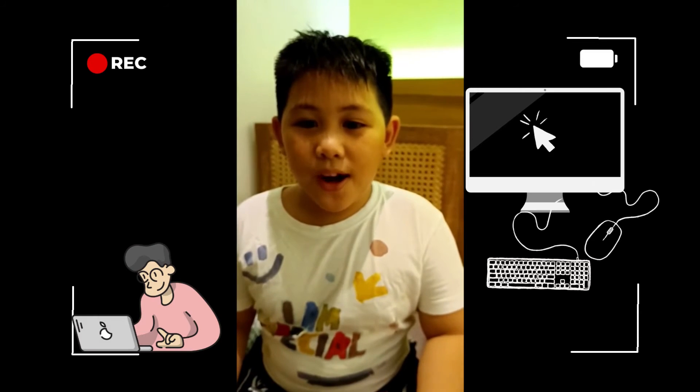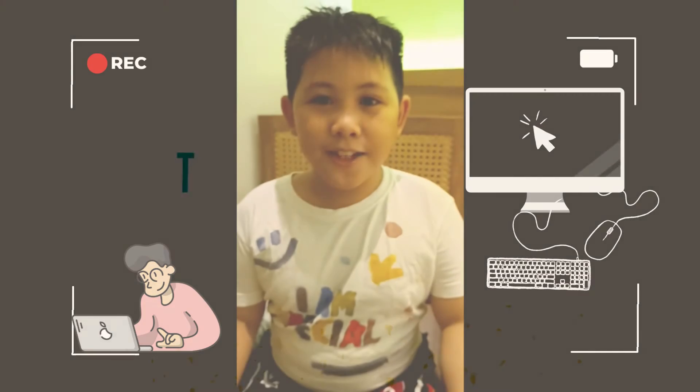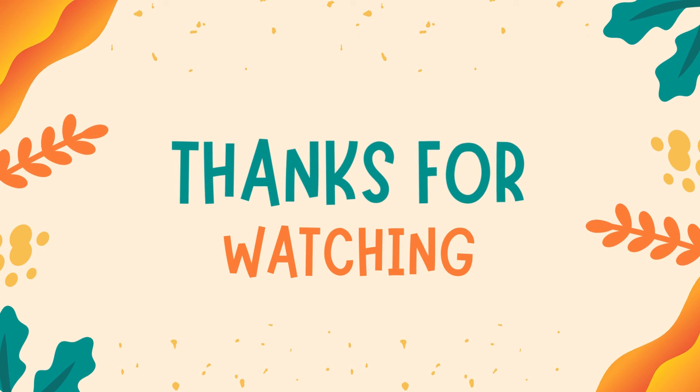That's it. Thank you for watching guys. See you on the next video. Thank you.